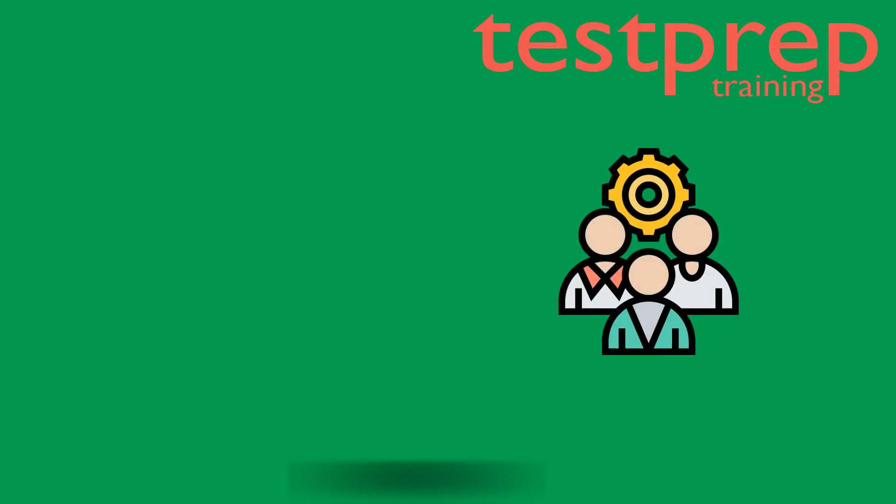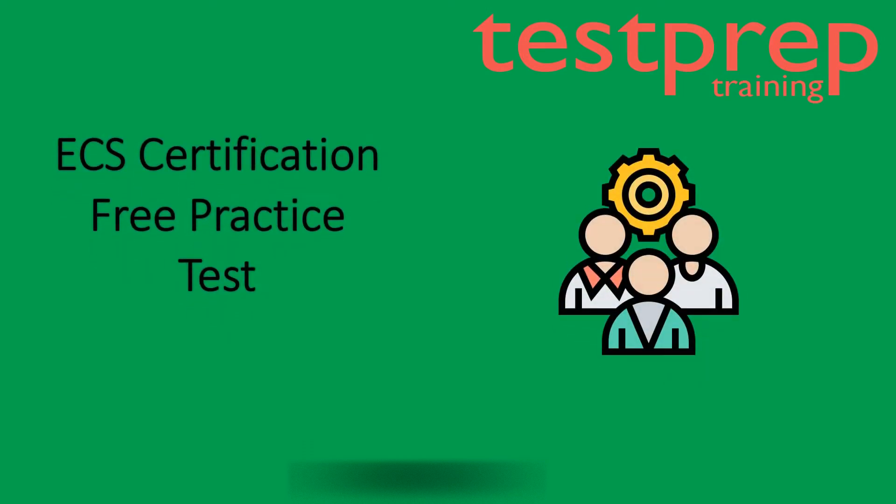Hi! Welcome to Test Prep Training. Today we will discuss practice questions for Electro-Technical Certification Scheme.